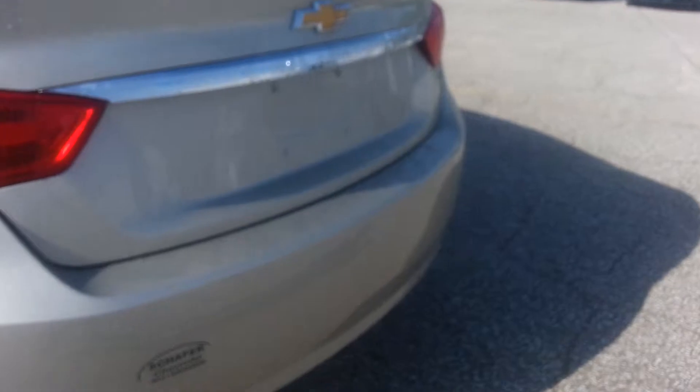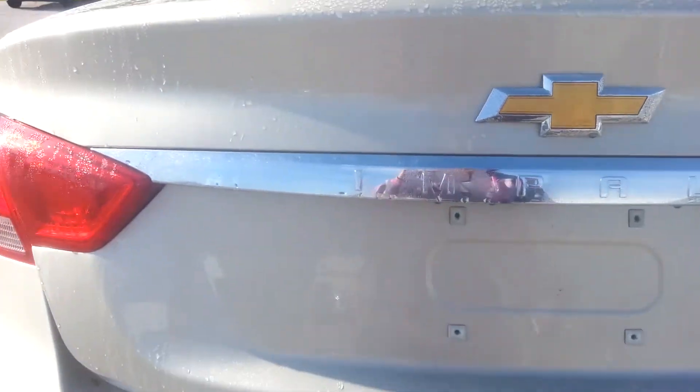If we go ahead and look and pop open our trunk, there's plenty of trunk space and you can see that those seats fold down for you in the back.